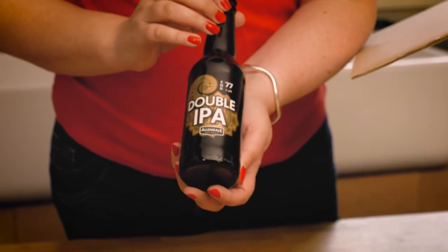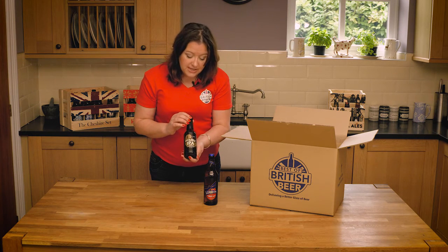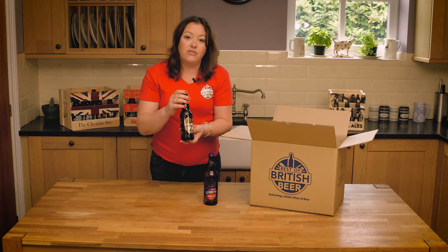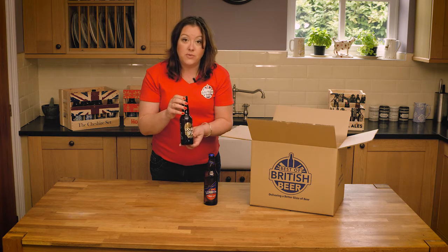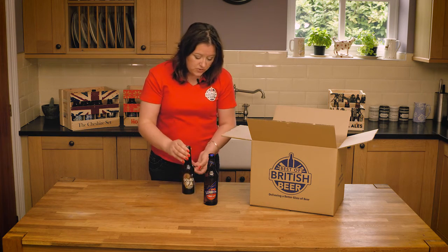This is from Allendale Brewery in Northumberland and it really packs a punch. It's a 7.4% ABV double IPA. Not only does it have lots of whole leaf hops to give lots of aroma and flavour, it's also double dry hopped as well. So you're going to get loads of tropical fruit from this, purely from the hops that the brewery has chosen.